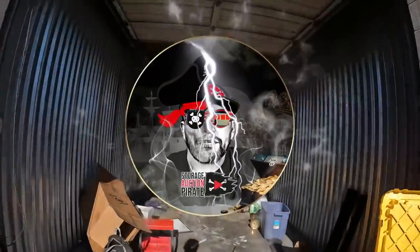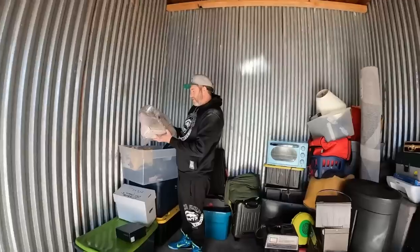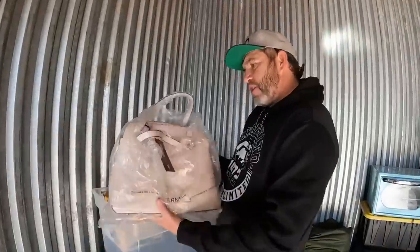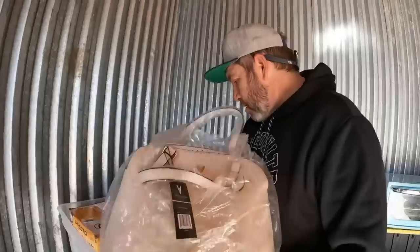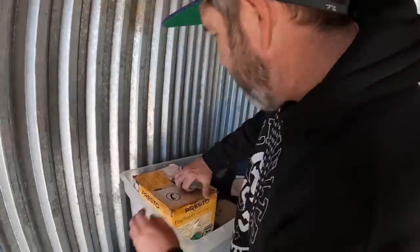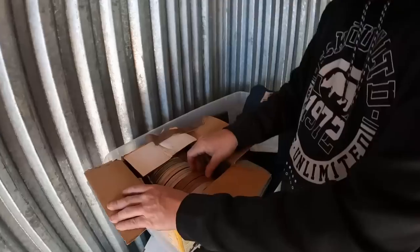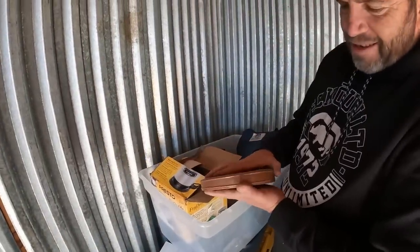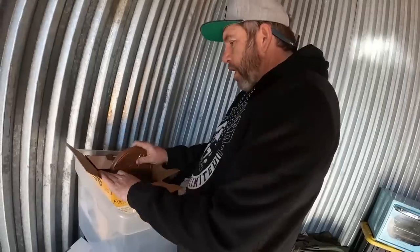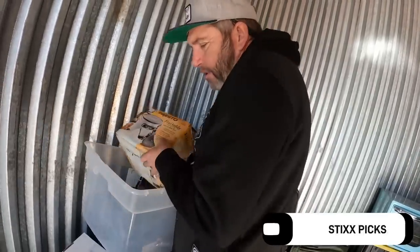Ladies and gentlemen, boys and girls, pirates of all ages — we are here inside this storage unit. Look at that, Vanessa Williams — she's pretty hot, $149 right there. We are inside this ridiculously overpriced storage unit. Michael made me buy it; he said 'Dad, you got to get this one.' Okay son, let me get it. Welcome back, hope you guys enjoyed the last video.